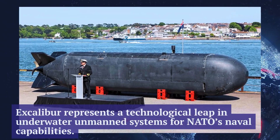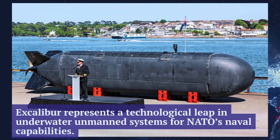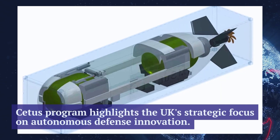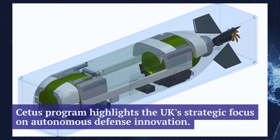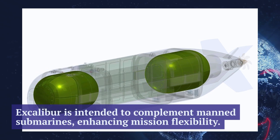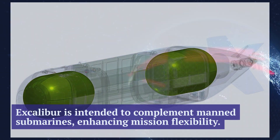The Royal Navy of the United Kingdom has officially unveiled its first unmanned submarine, the experimental Excalibur. This cutting-edge platform is the result of a three-year development effort under the CETIS program. Excalibur now stands as the largest unmanned underwater vehicle in service, not only with the Royal Navy, but across all of Europe. Its deployment marks a major milestone in the evolution of autonomous naval technology.